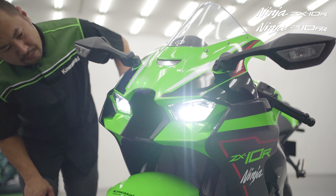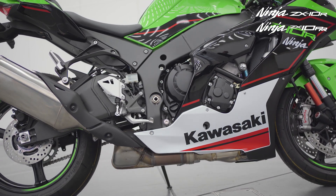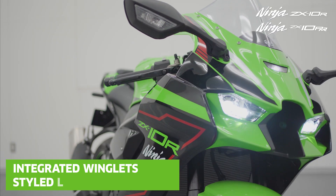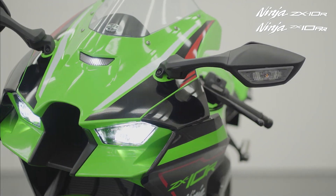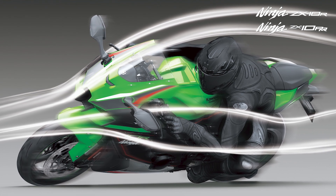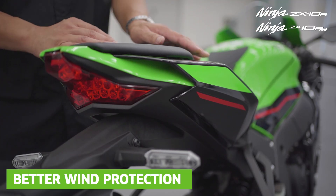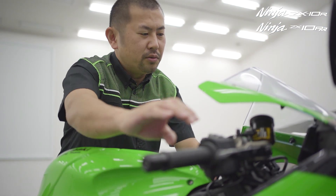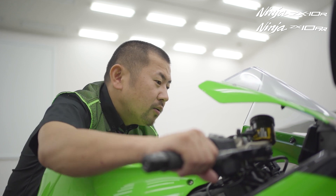These include a new aerodynamics package, compliance with Euro5 for machines sold within Europe, and further refinement to the ZX-10 RR specification. The cowling now features integrated winglets; as air passes over these, they act to create downforce. In fact, the 2021 ZX-10R produces up to 70% more downforce than the 2020 model. It also has a new rear seat design that creates an area of low pressure behind the rider, and a taller screen resulting in a more aerodynamic front profile and greater efficiency.